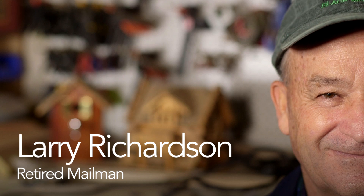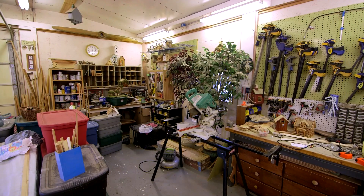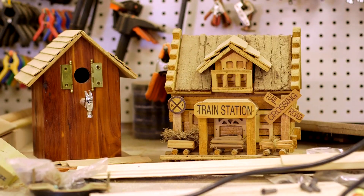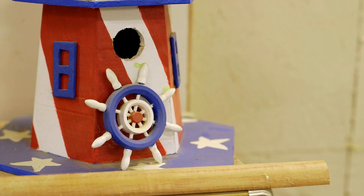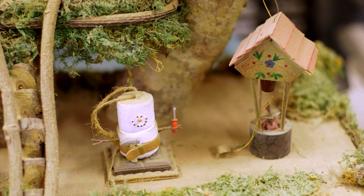My name's Larry Richardson. I'm a retired mailman. My hobbies around here are just doing a little bit of woodwork. We built two, three, four hundred birdhouses. We never sell a birdhouse — we'll build them and give them away. I've had people say they'll pay me for it, but then I'm working again. So I'm retired, and I intend on staying retired.